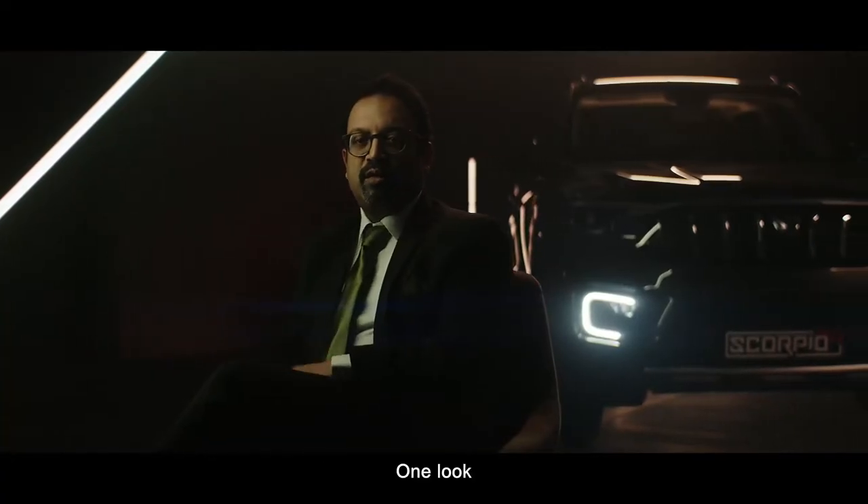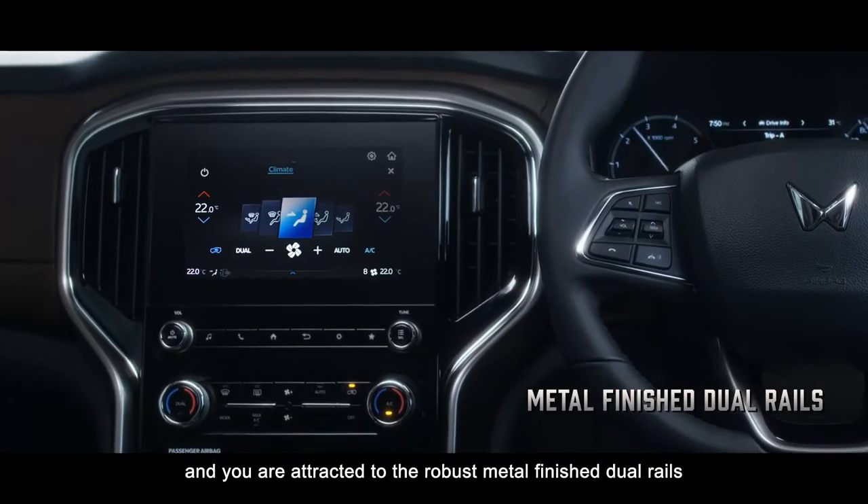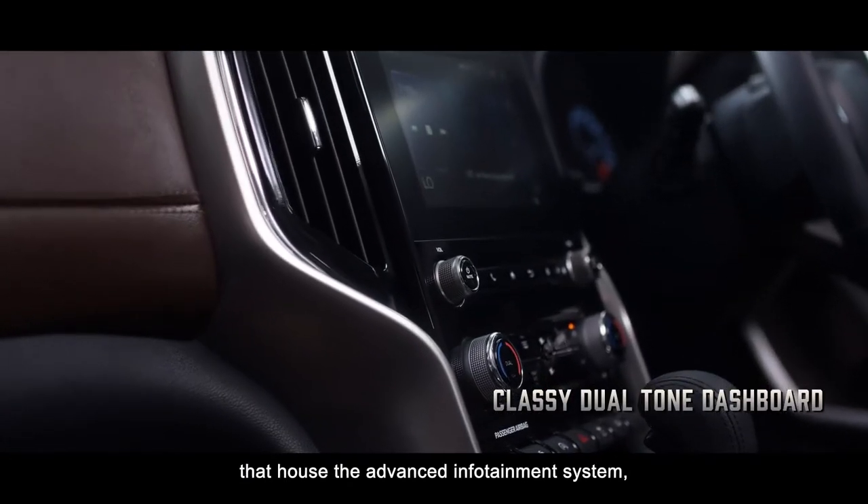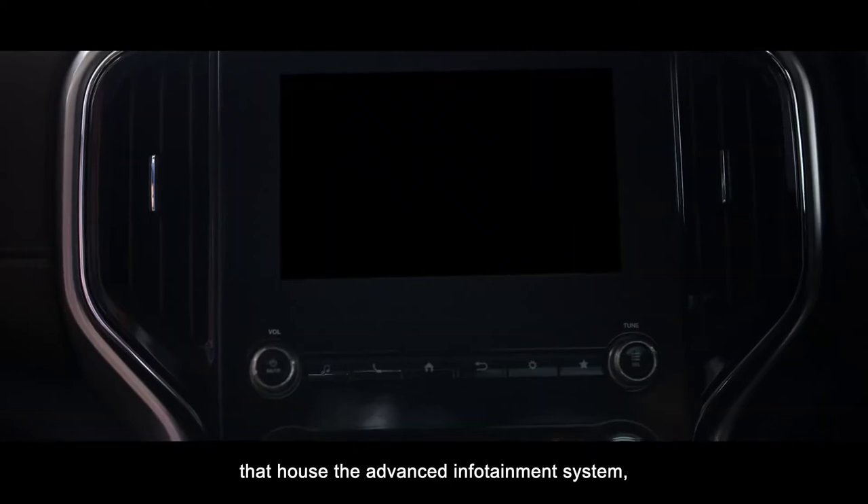One look at the center console and you are attracted to the robust metal-finished dual rails that house the advanced infotainment system.